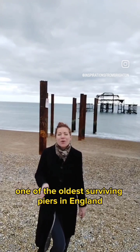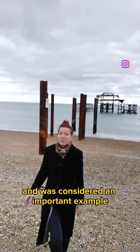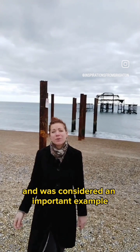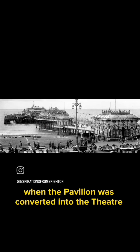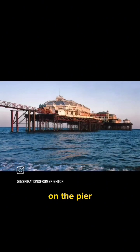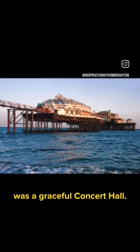West Pier was one of the oldest surviving piers in England and was considered an important example of Victorian seaside architecture. By 1903, the pavilion was converted into a theatre, and the final building completed on the pier in 1916 was a graceful concert hall.